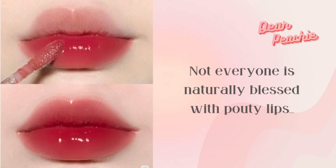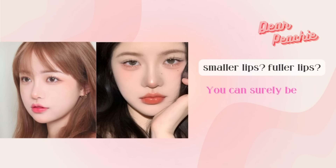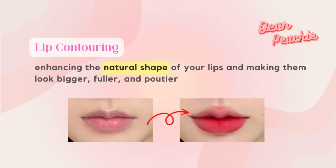A natural pout and big lips is not a facial feature everyone is naturally blessed with. While several people go through surgical procedures to get a bigger pout, it might not be everyone's cup of tea. Whether you're born with smaller lips or blessed with fuller lips, you can surely benefit from this guide on how to contour your lips.